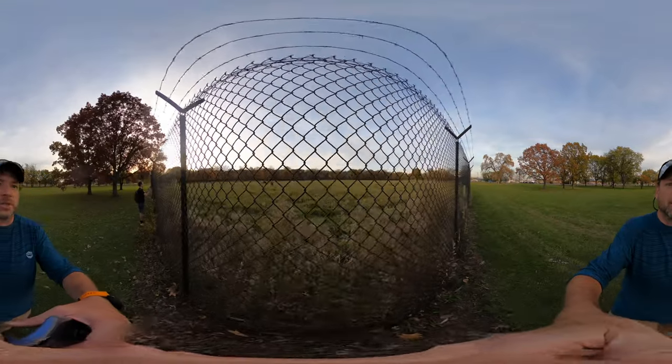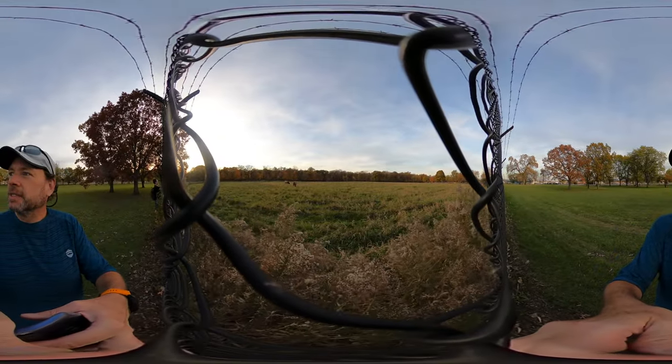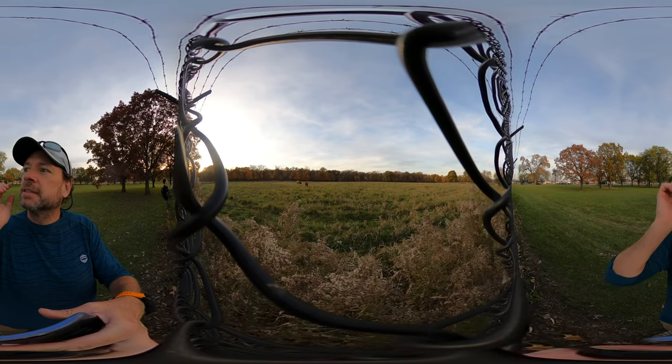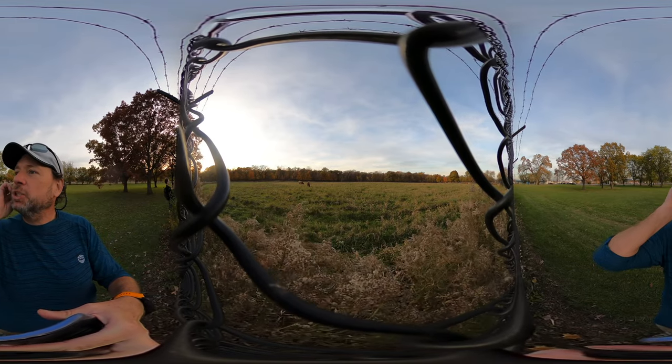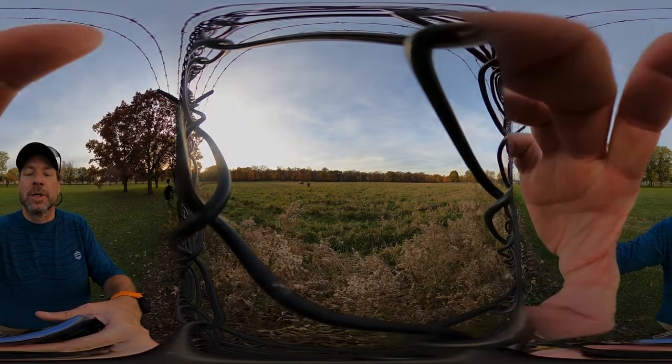Alright, we're going to get a lot closer. I'm glad this is not an electrified fence. That guy is huge. Okay, we're going to turn it off.